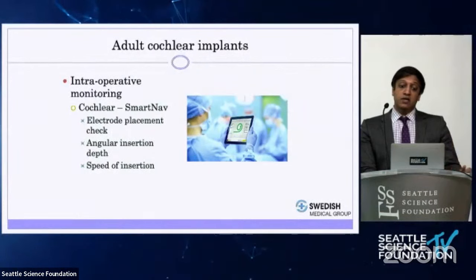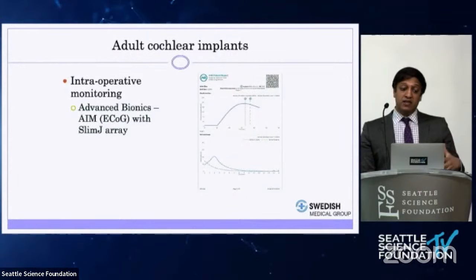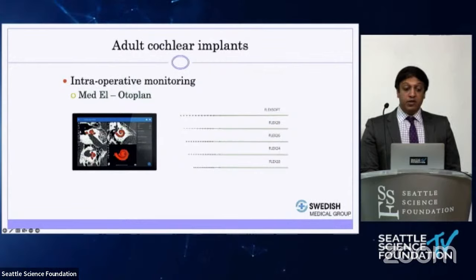Companies have developed tools to help us measure how well the implant is functioning and how well we're preserving hearing. Cochlear Corporation's SmartNav technology lets us check electrodes, confirm normal placement, and analyze insertion speed to fine-tune technique. Advanced Bionics has an ECOG system providing real-time readings from the cochlea during electrode insertion, giving feedback on how traumatic the insertion is. Med-El has Otoplan — a technology that allows 3D visualization of the cochlea to determine which electrode length will work best for each patient.